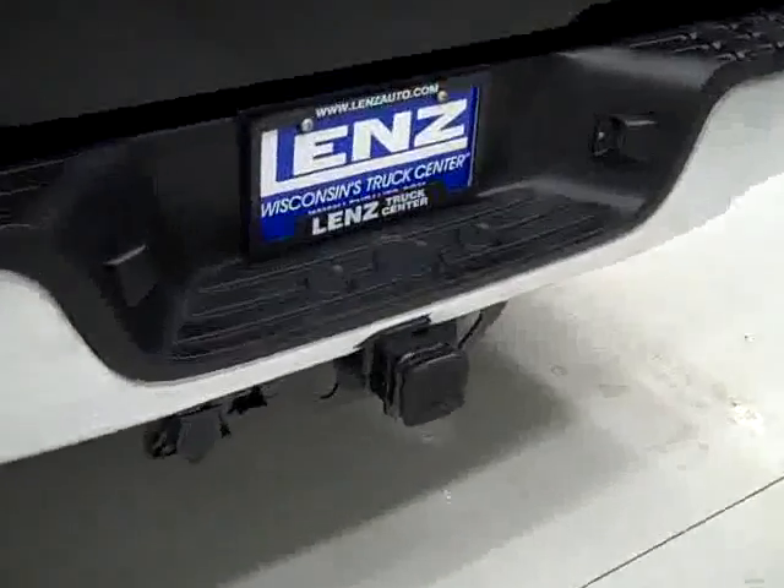The rear bumper and tailgate are in good shape. There's a hitch and wiring for towing, and it is a locking tailgate. In the bed itself, a factory drop-in bed liner, also in good condition.